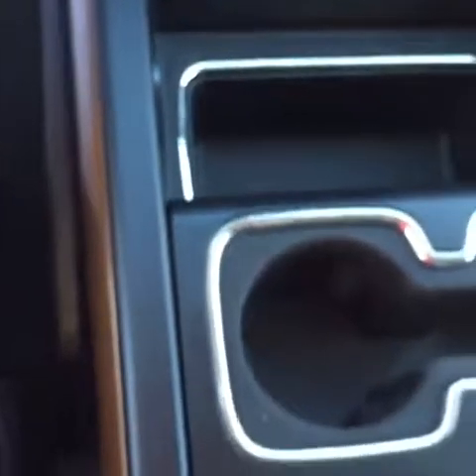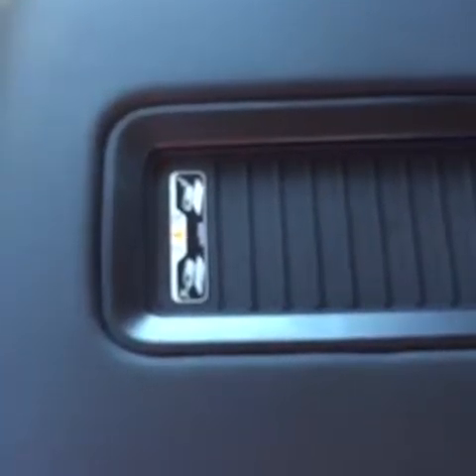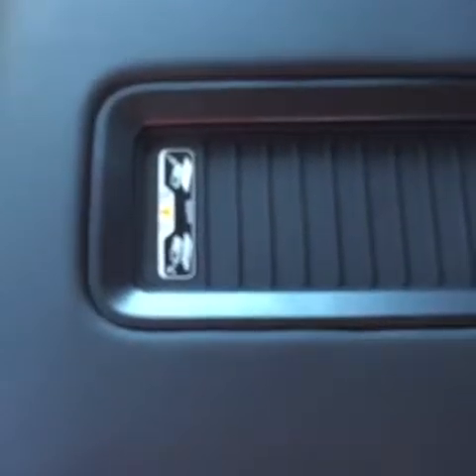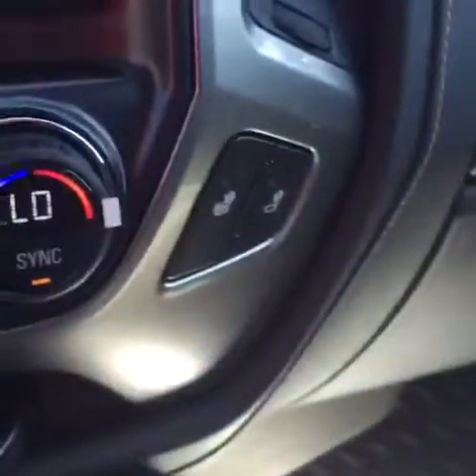There's a ton of space for storage and cup holders. Super cool — if your phone is capable, you can put your phone in the middle and it will wirelessly charge it. Underneath that is a huge compartment with tons and tons of room. This truck also has heated seats on either side.